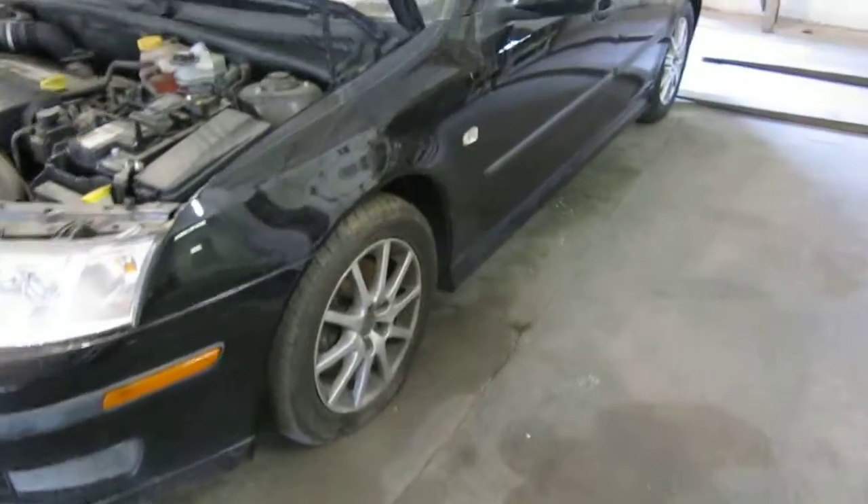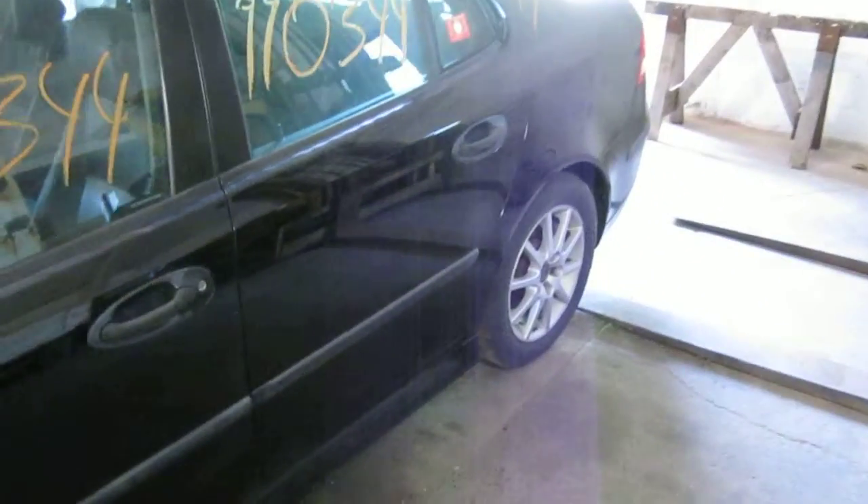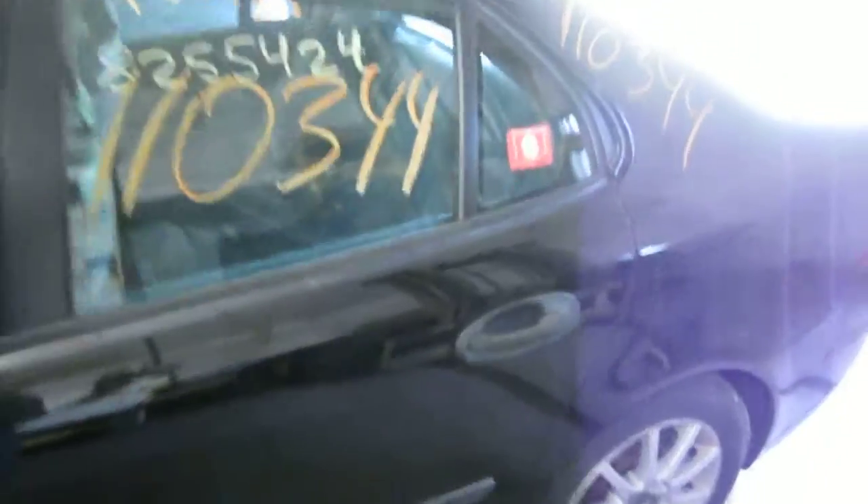It has cruise control, anti-lock brakes, and is also front-wheel drive. The production date of this vehicle is January of 2004. The vehicle does currently have 153,000 miles.